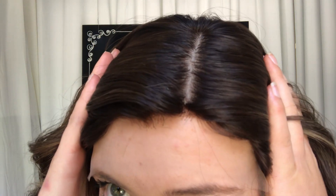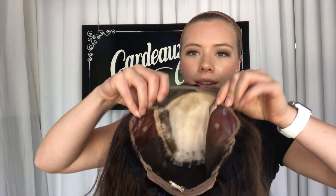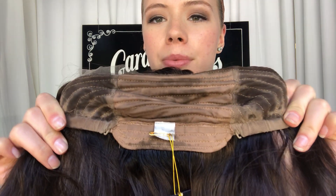It's a capless cap, so it's got a silk top and a lace front. I'll show you the inside of the cap. There are ear tabs, some closed wefting in the back, and then adjustable straps to the nape.